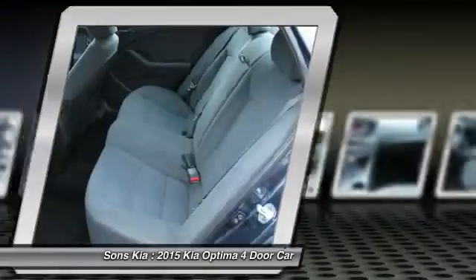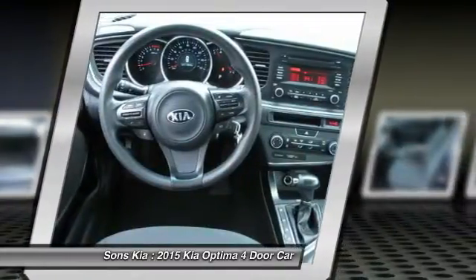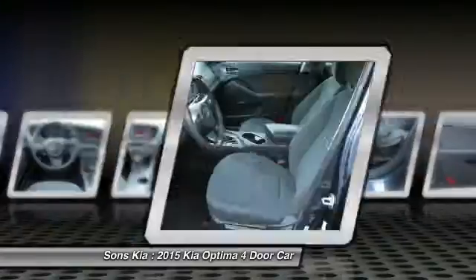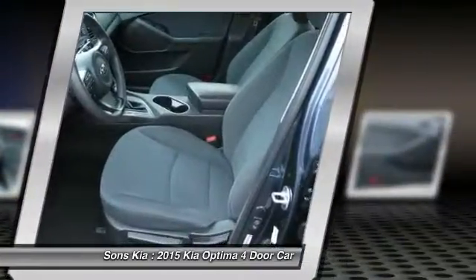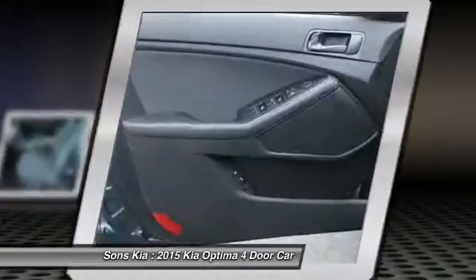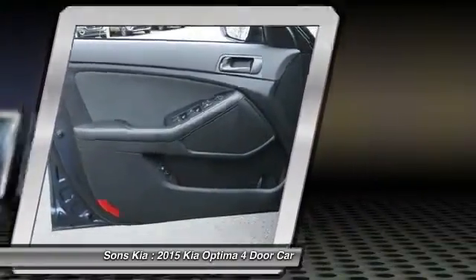If affordable style and reliability are what you're looking for, this vehicle couldn't be more perfect. Drive it today. We'll see you next week.